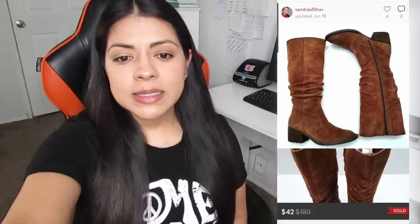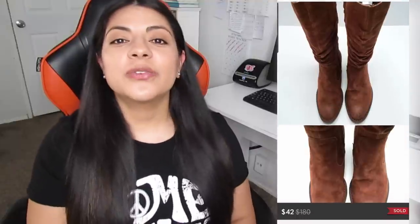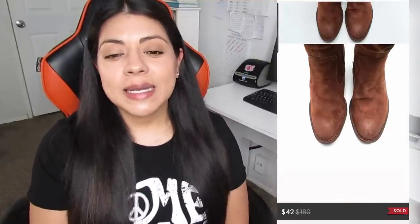Next on the list is a Poshmark sale — these Born Western knee-high brown soft leather equestrian riding boots. They sold for $42.00. Earnings was $31.88 and these also sold in just one day. I've been doing pretty well with these Born boots. They tend to sell for about $40.00 and up, and I can easily find them for anywhere from $5.00 to $8.00 at the thrift store. That is a very profitable brand and style combo. Look out for tall Western Born boots — they can do well.